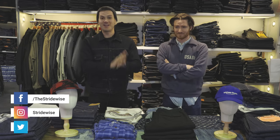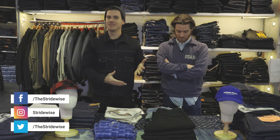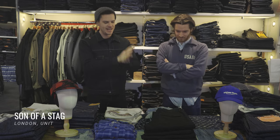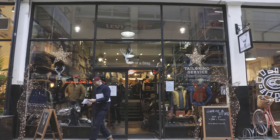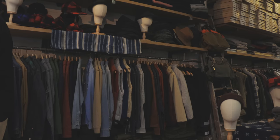What's up guys, this is Nick from stradwise.com where we look at men's boots and high-end casual wear. Today I am at Son of a Stag, which is the UK's biggest heritage men's wear store with David.